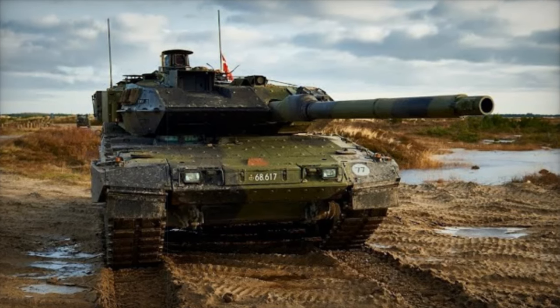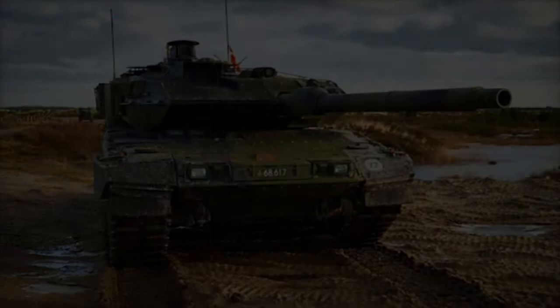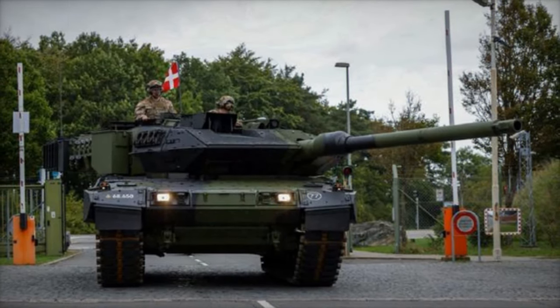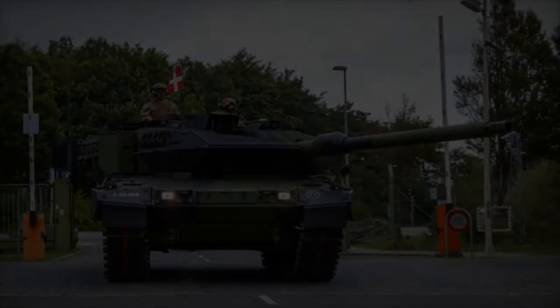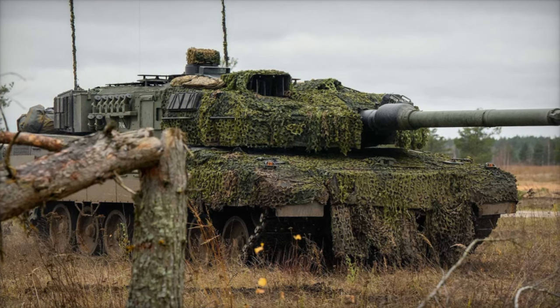The 120mm L55A1 smoothbore gun, a critical component of the Leopard 2A7, delivers enhanced muzzle energy and is optimized for next-generation ammunition. This upgrade allows the tank to effectively neutralize modern armored threats, making it a formidable presence on the battlefield.